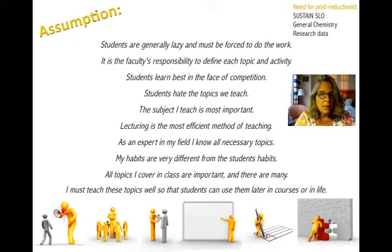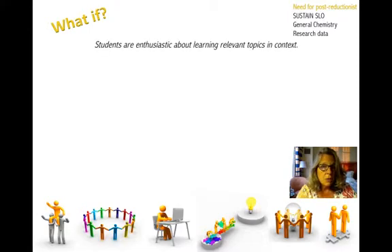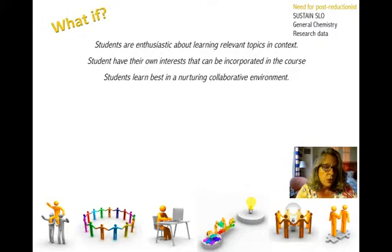You can probably recognize many of these assumptions from your own education and the current educational system. We really looked at these assumptions and said, can we change that? We believe students are enthusiastic about learning if it involves relevant topics and content — that students actually want to learn some things and are investigating things of interest to them. Students have their own interests, and these can actually be incorporated into the course. We can draw on what students are interested in and include those in course content.